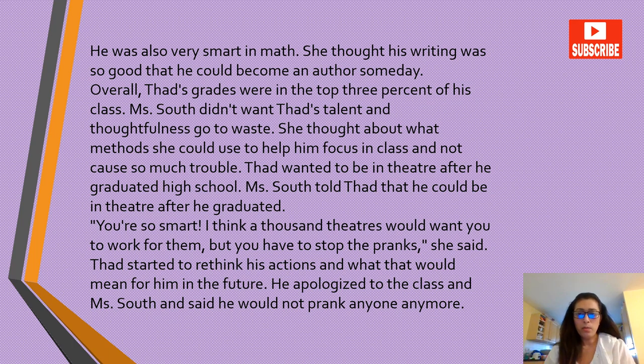Miss South told Thad that he could be in theatre after he graduated — he was so smart. 'I think a thousand theatres would want you to work for them, but you have to stop the pranks,' she said. Thad started to rethink his actions and what that would mean for him in the future. He apologized to the class and Miss South and said he would not prank anyone anymore.